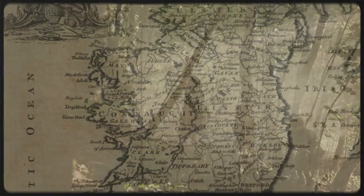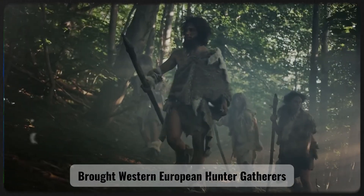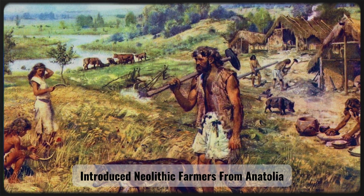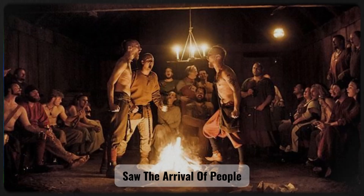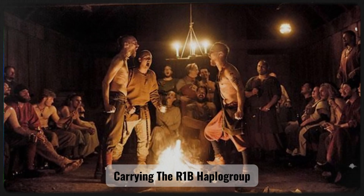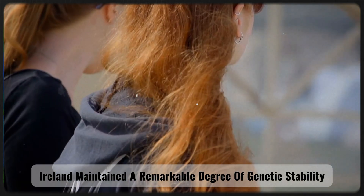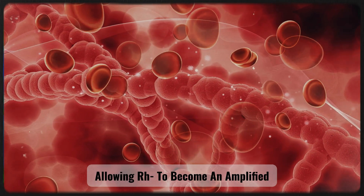The genetic history of Ireland also reflects three major waves of migration that shaped the island's population structure. The first, after the Ice Age around 10,000 BCE, brought Western European hunter-gatherers. The second, around 4,000 BCE, introduced Neolithic farmers from Anatolia. And the third, between 2,500 and 2,000 BCE, saw the arrival of people associated with the Beaker culture carrying the R1B haplogroup. However, unlike many other regions of Europe, Ireland maintained a remarkable degree of genetic stability. Periodic bottleneck effects further reinforced the influence of rare genetic variants, allowing RH negative to become an amplified rather than a lost trait within the population.